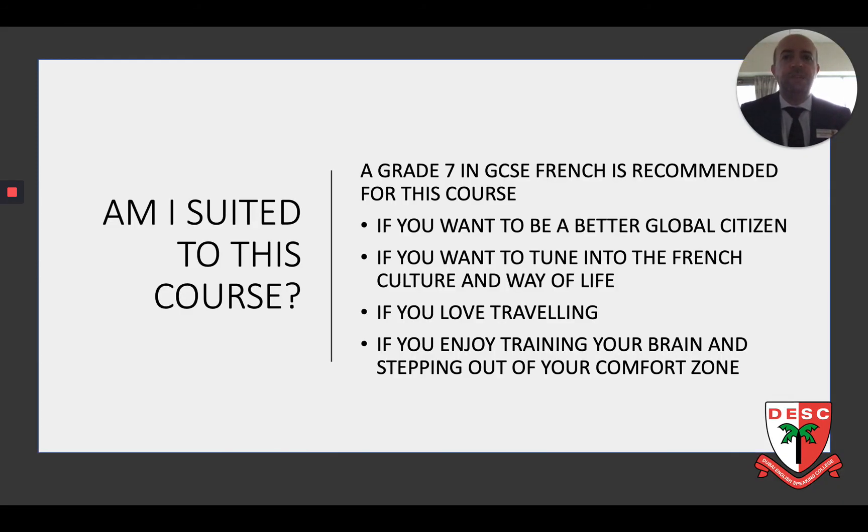There is no minimum grade entry requirement, but we would recommend this course for students who have achieved a grade 7 at GCSE French. The course is ideal also for students who not only enjoy learning a foreign language but who also want to immerse themselves into a different culture and generally become more culturally aware.